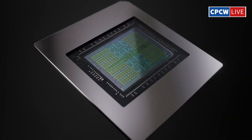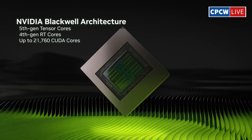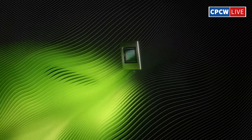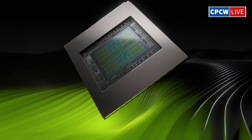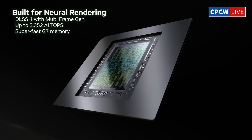NVIDIA RTX 50 benchmarks — what they're not telling you. NVIDIA has officially revealed performance benchmarks for the new RTX 50 series graphics cards, including the flagship RTX 5090 and the RTX 5080, as well as the upcoming RTX 5070 Ti and 5070.